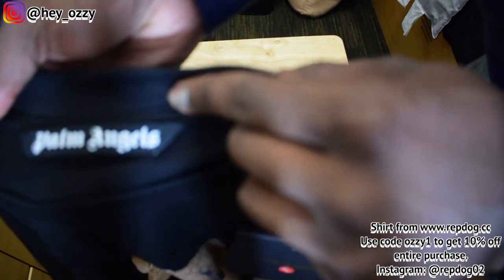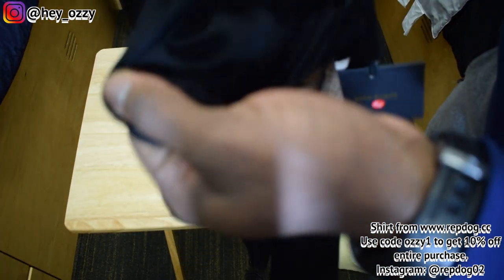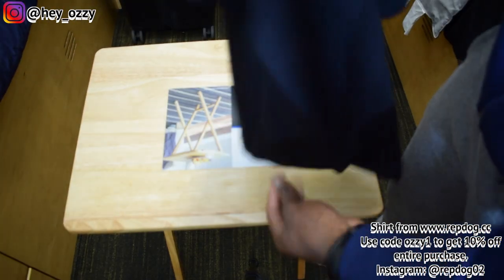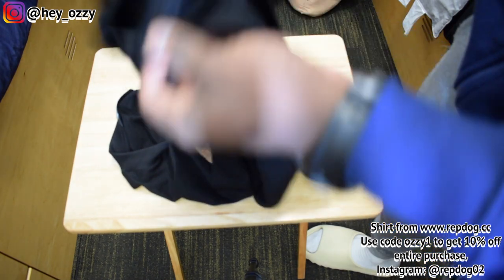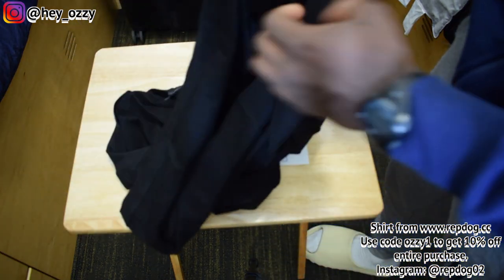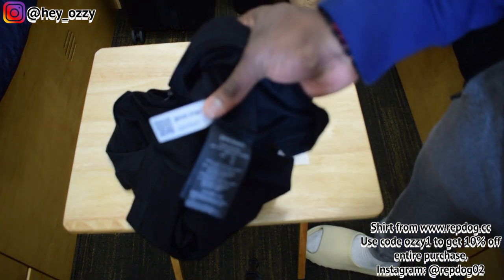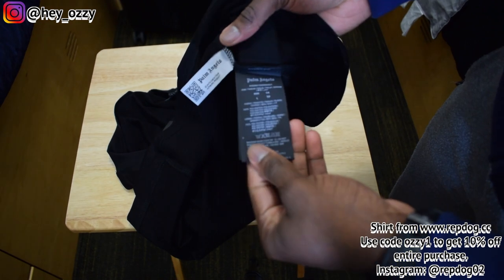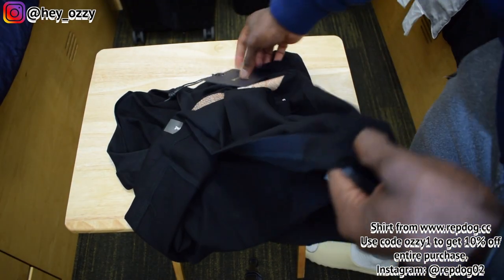The inside tag says Palm Angels. The size isn't immediately visible but it's right here — it says Palm Angels, has a little QR code, and size large. Very cool.